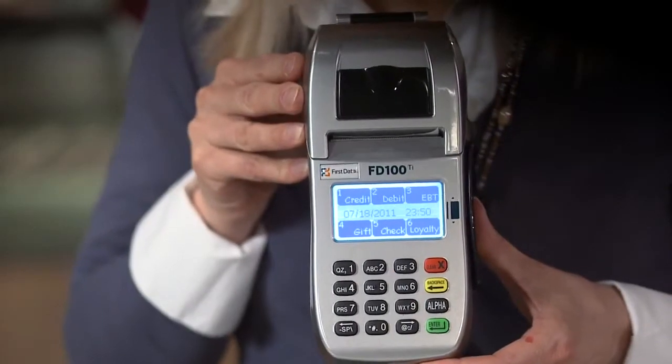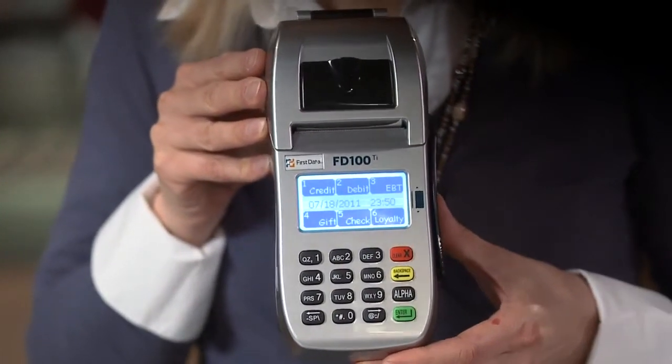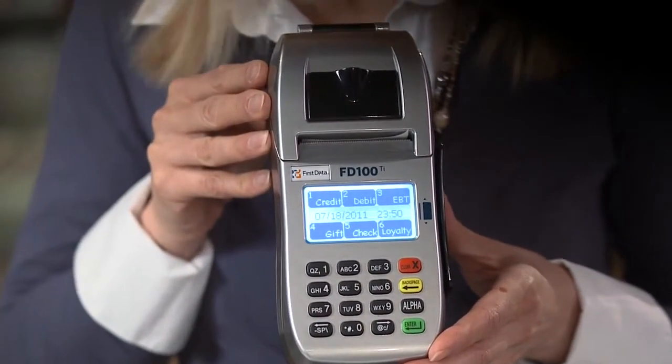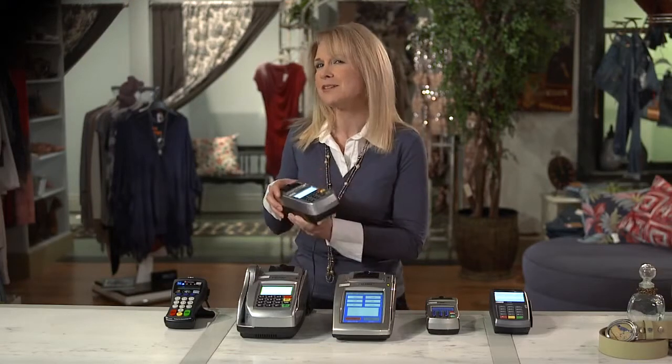Let's start with the FD100TI, a fast and flexible terminal that grows as you grow. It has built-in internet connectivity for fast downloads and customer processing. This model has an easy-to-use touchscreen, dedicated function keys to speed through transactions, and plenty of memory. It's ideal for restaurants, bars, and retailers who want to keep checkout lines moving while taking up minimal real estate on the counter.